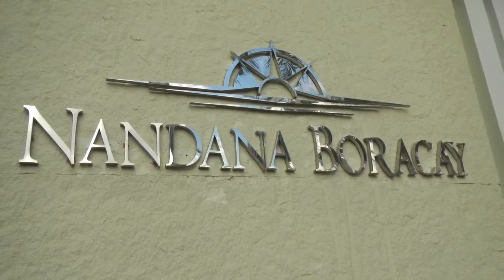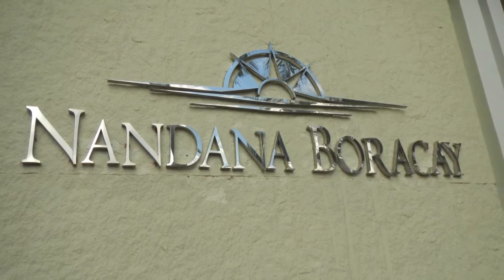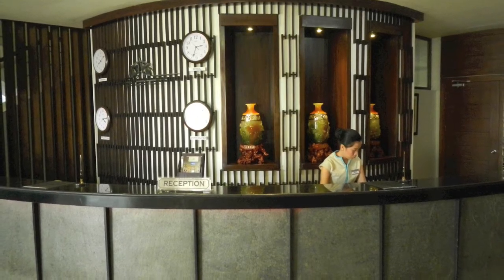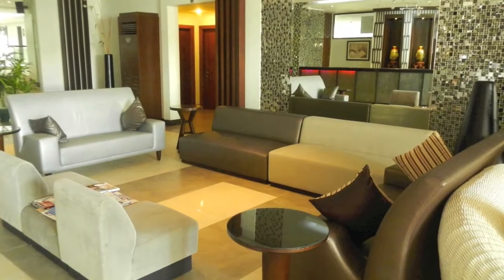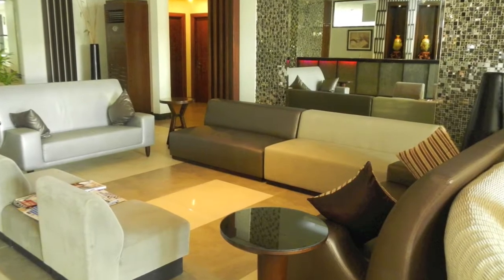Here we are at the beautiful Nandana Beach Resort, again located in Station One. This here is the reception desk — this is where you'll check in and check out of the hotel, and if you need anything the friendly staff will be happy to help you. Here we see the beautiful Lobby Lounge area.